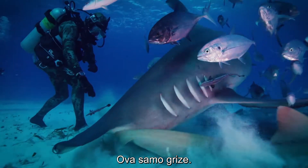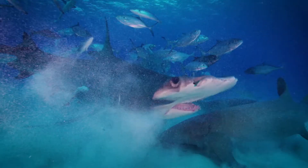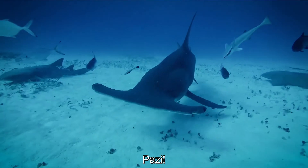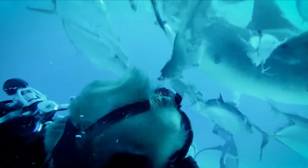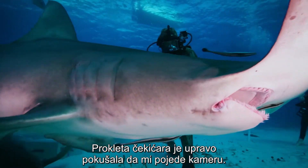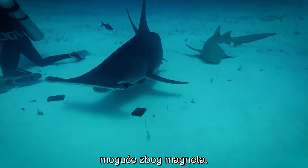Do you see it? She's just biting and biting. A hammerhead just straight away hit my camera. The sharks are agitated, possibly by the magnets.